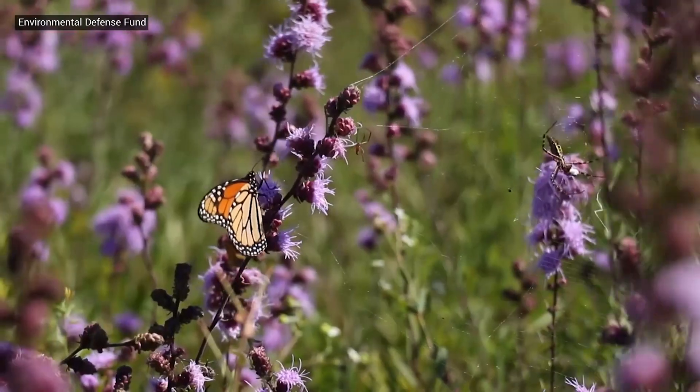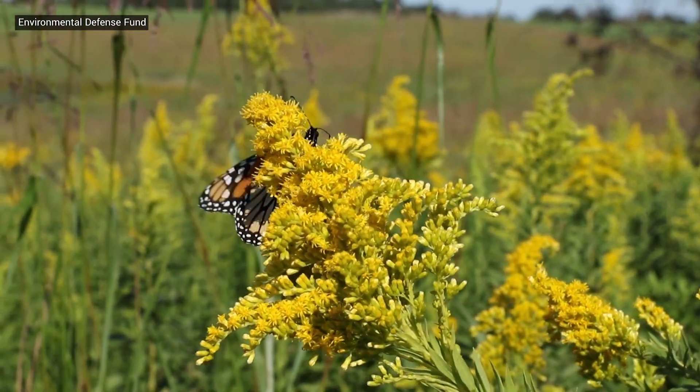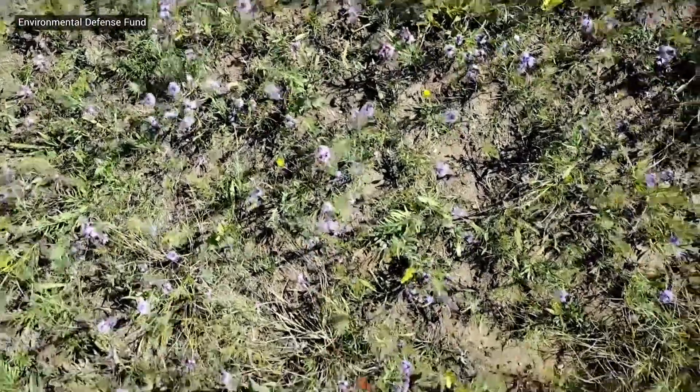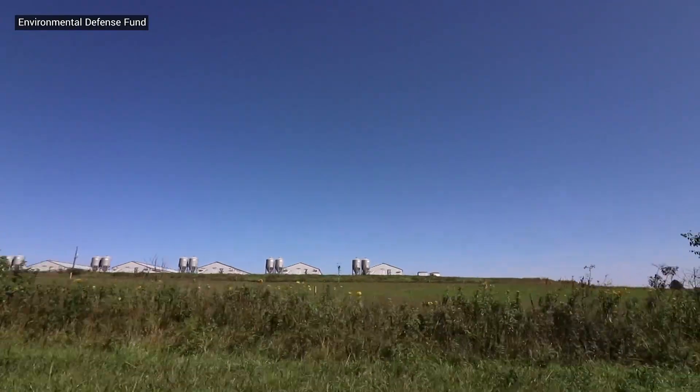The fact is that there aren't enough of those type of prairie patches across the landscape to support the monarch in enough numbers. Our hope is that prairie restoration coming out of this partnership will serve as a model for other companies.